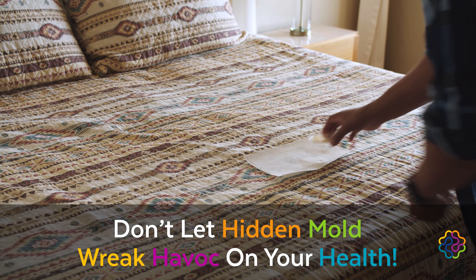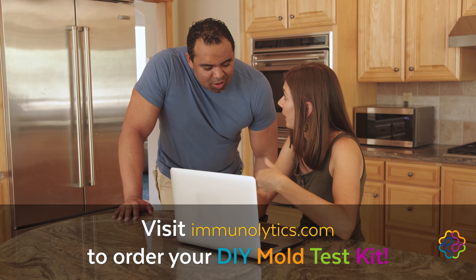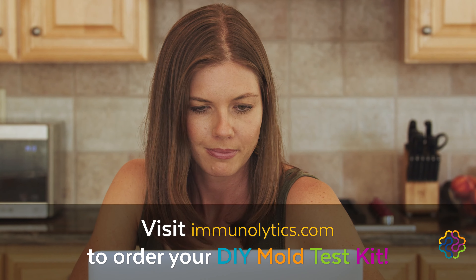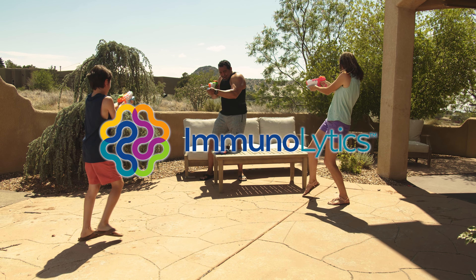If you or someone in your family has been chronically ill, or if you suspect mold might be growing in your home, order the Immunolytics DIY Mold Test Kit today by going to Immunolytics.com. Give your family some peace of mind with Immunolytics.